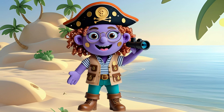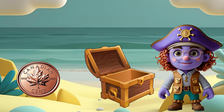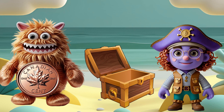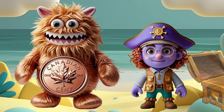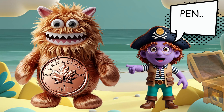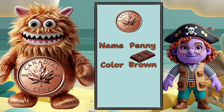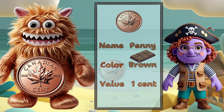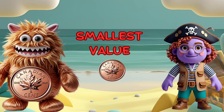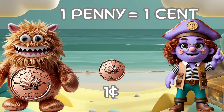Let's meet our coin detectives who will help us solve this money mystery. Hi kids, I'm Penny Pete. Look at me closely. This is a penny. Say it with me: penny. I'm brown like chocolate. I'm worth one cent. The penny is the smallest value coin. One penny equals one cent. Can you hold up one finger for one cent? Great job, Explorers!